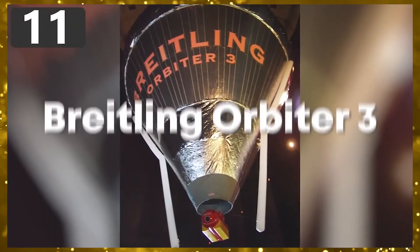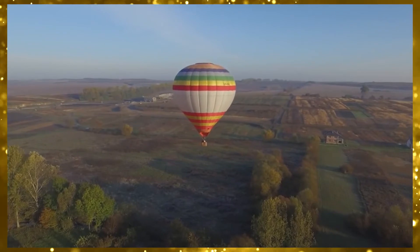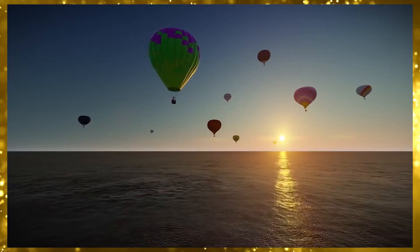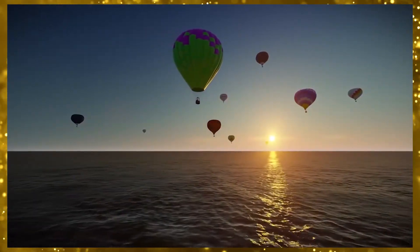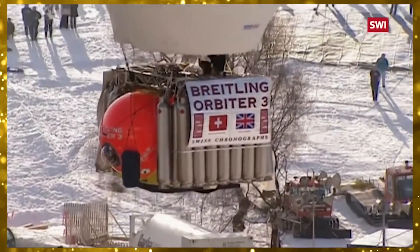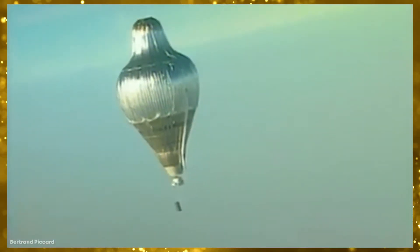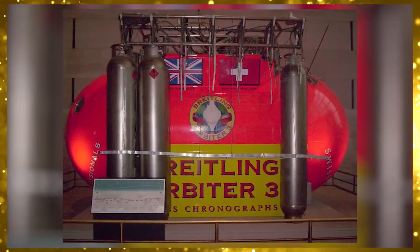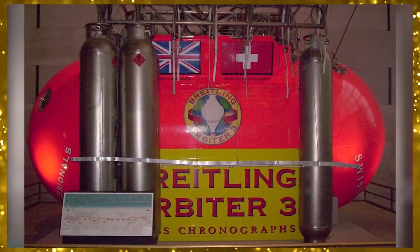Number 11: The Breitling Orbiter 3. In the 1980s and 90s, the race was on between competing teams to be the first to successfully fly around the world without stopping in a hot air balloon. Finally, in 1999, the team sponsored by Swiss watchmaker Breitling set the record. Known as the Breitling Orbiter 3, this was no ordinary hot air balloon. When fully inflated, it was 180 feet tall, and to ensure the pilots had complete control over the warm air inside the balloon envelope, the gondola had six propane burners fed from 28 titanium cylinders mounted along its sides.